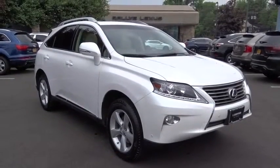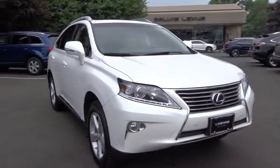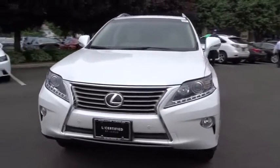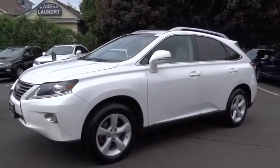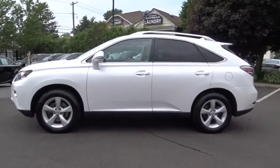2014 Lexus RX 350. The RX 350 offers a driver-inspired design and intuitive technology that puts you in total control of your interior. Paired with a spacious cargo area and a powerful V6 engine, the RX 350 continues to offer the best combination of powerful performance and interior luxury in its class.